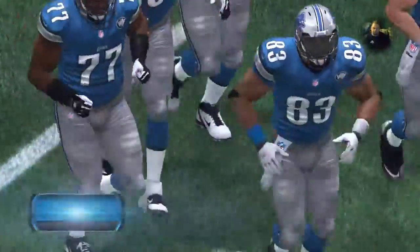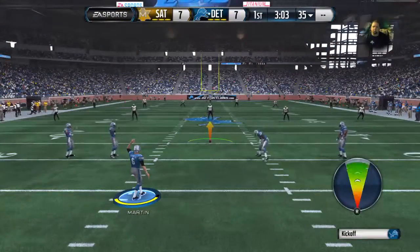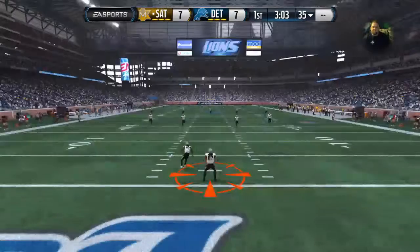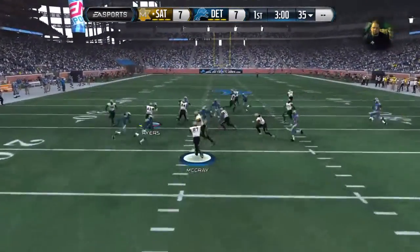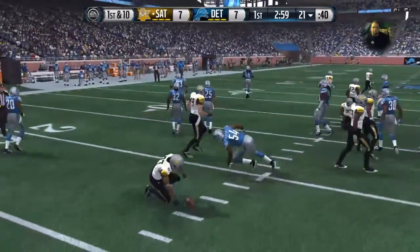Now ready to kick off as we have a tie game here — score seven to seven. He catches it at the two and starts his return, out across the 20 and tackled at the 21.